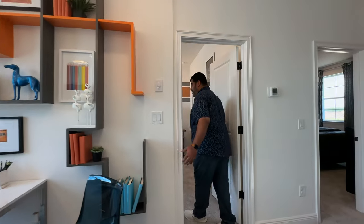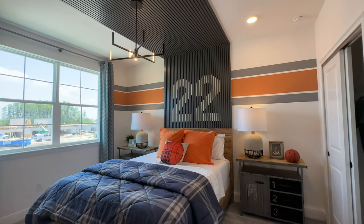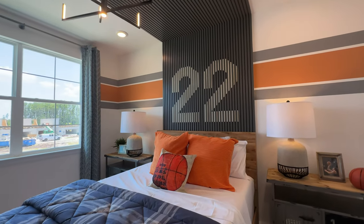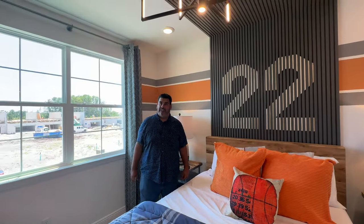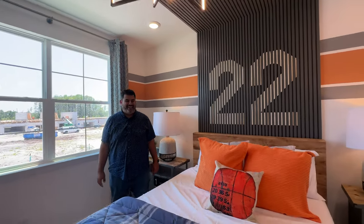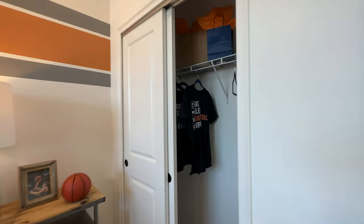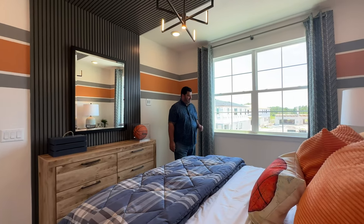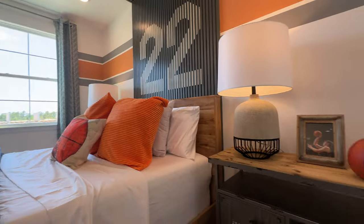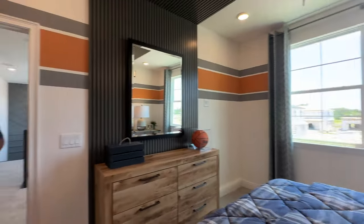Going into the next bedroom on the right side of the loft: two windows for natural lighting, a big lifted full-size bed, and a great sports theme with a number 22 and pinstriping accent. There's a closet with a half-step in. The room is 13 by 11, which fits locker-room-style nightstands. Love the QR code decor — very cool design.